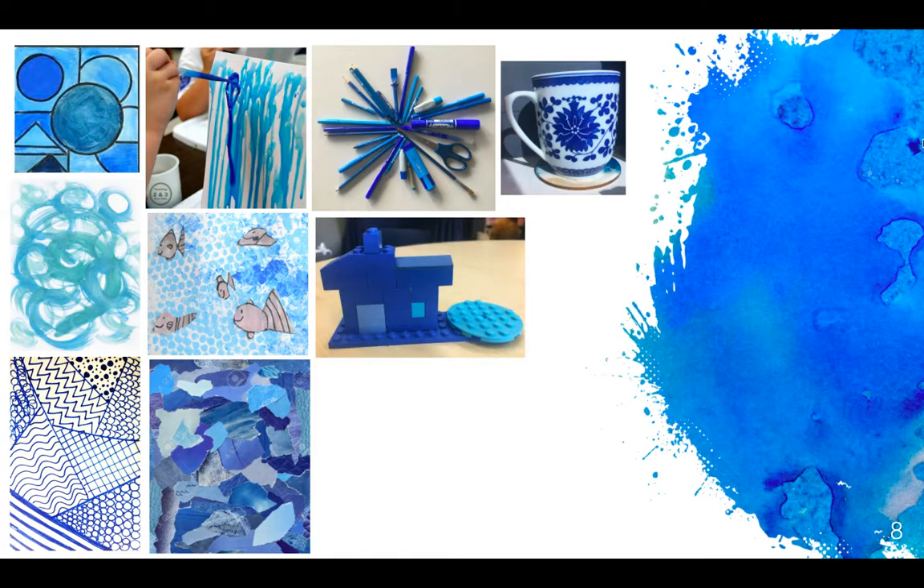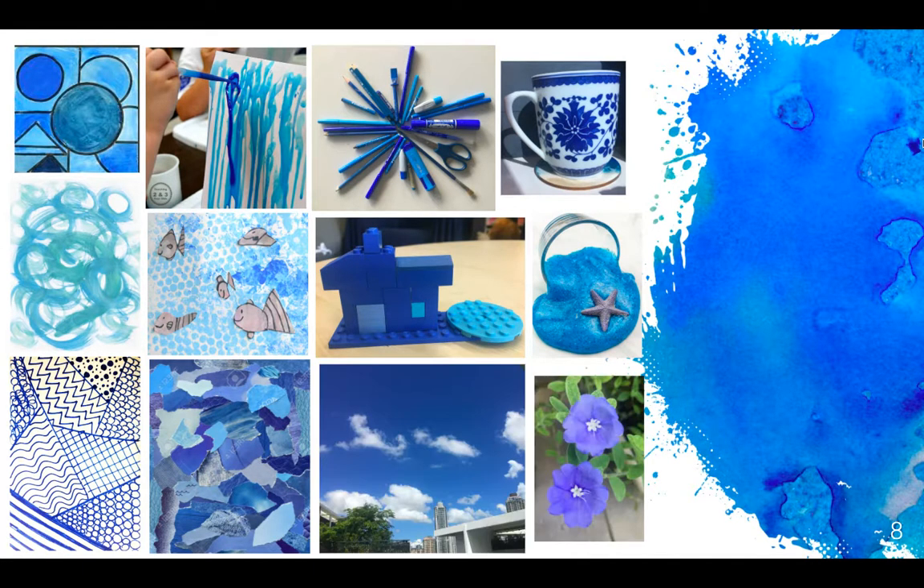You could design and build something out of Lego that's in your house colour. You might create a slime sculpture and take a photo of it. You might also go outside into nature and see what things you might be able to find that are in your house colour. You would do the same if you're in the yellow house, the green house, the purple house, or the red house.